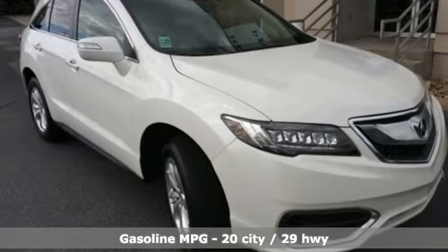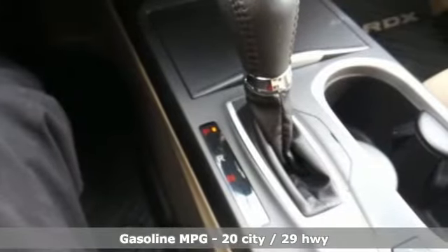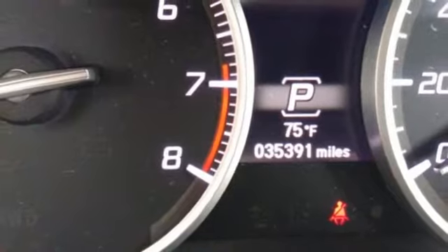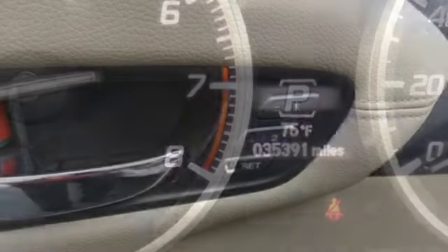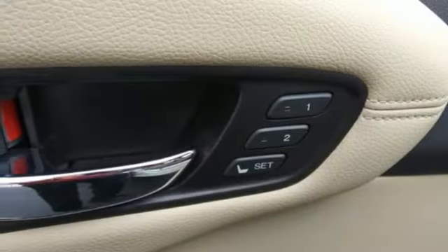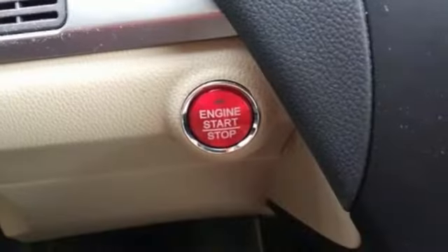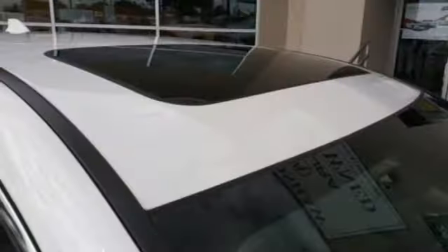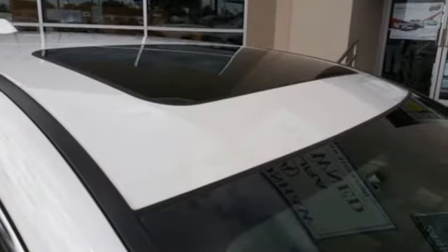V6 engine, gas pressurized shocks, streaming audio, memory exterior door mirror settings, front heated leather bucket seats, auto dimming rear view mirror, AM-FM satellite radio, doors and push button start proximity key, dual zone climate control and integrated navigation system.